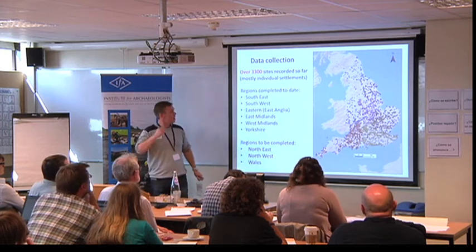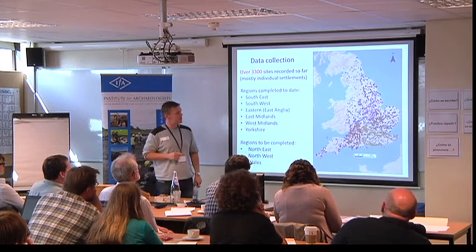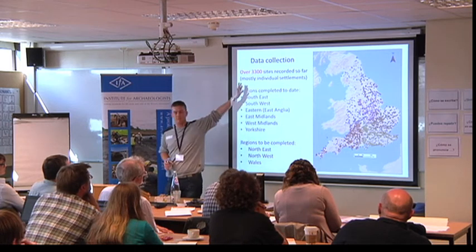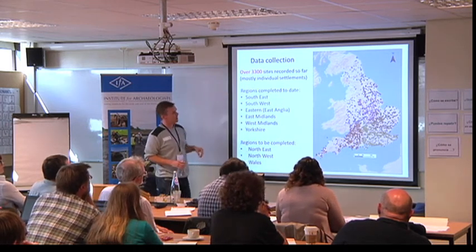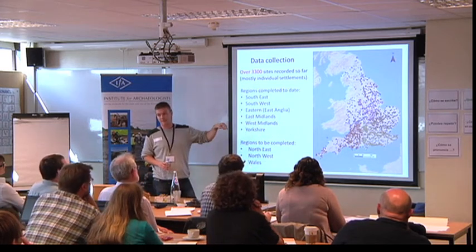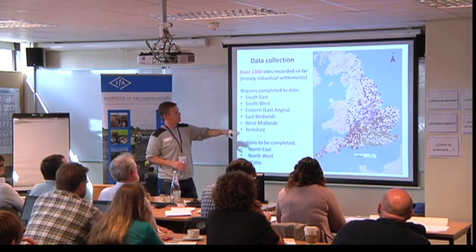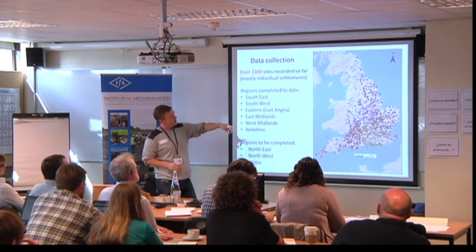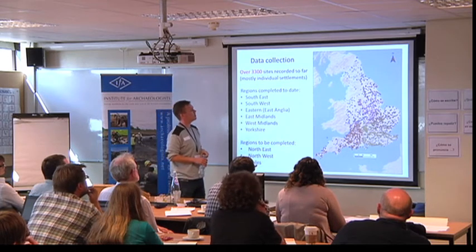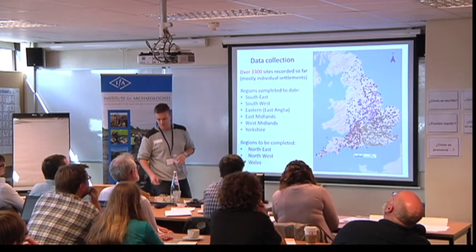So this is where we are at the moment. We've got just over 3,300 sites in the database. I started down in Kent and then, like the Roman army, marched mercilessly across the country putting dots in everywhere. Each colour you can see represents a different researcher on the project — I did the South East and Yorkshire. We've just finished Yorkshire, so the bottom six regions are done, and we're coming to an end in the North East and North West, and planning to get through Wales.